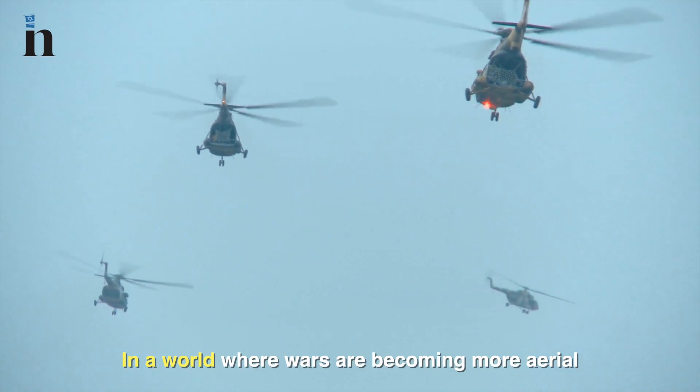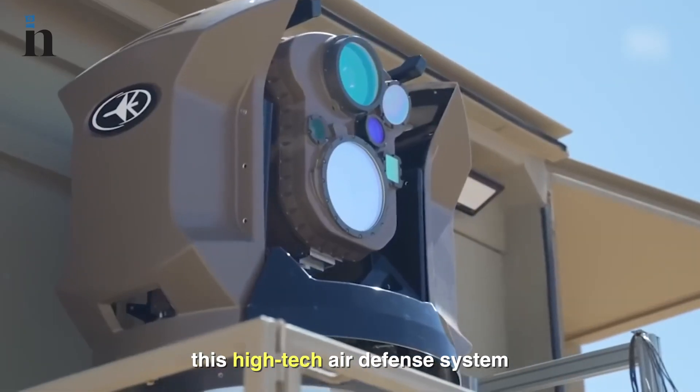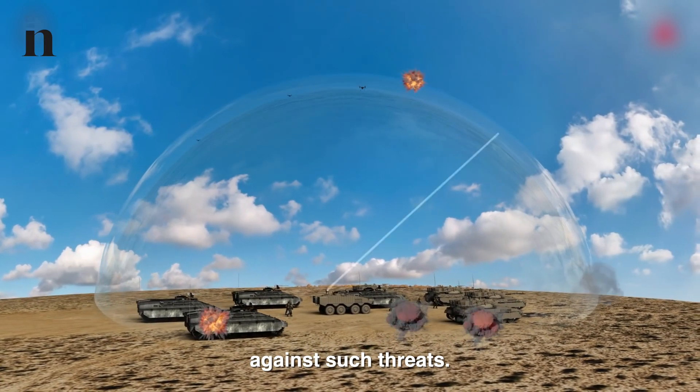In a world where wars are becoming more aerial with UAVs, rockets, and whatnot, this high-tech air defense system is creating a laser wall that shields Israel against such threats.